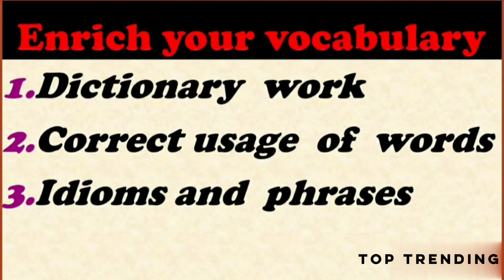Hello everyone. Today we discuss about how to enrich our vocabulary for words. In this section, we are going to discuss about three points. First point, about dictionary work. Second one, correct usage of words. And third one, idioms and phrases.